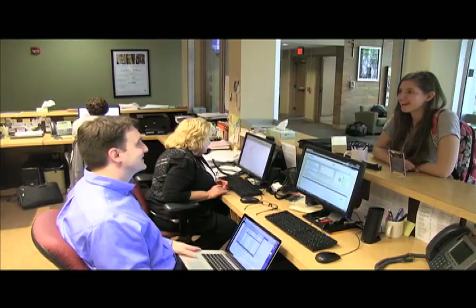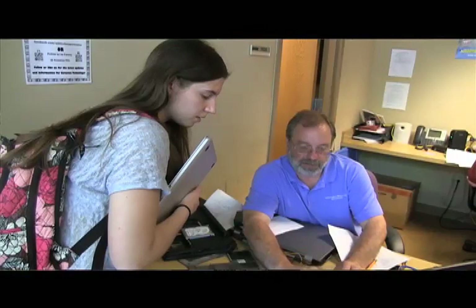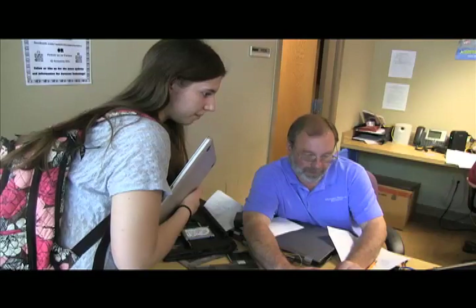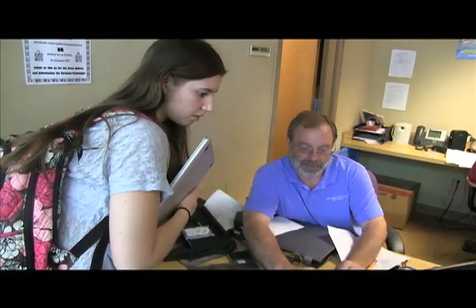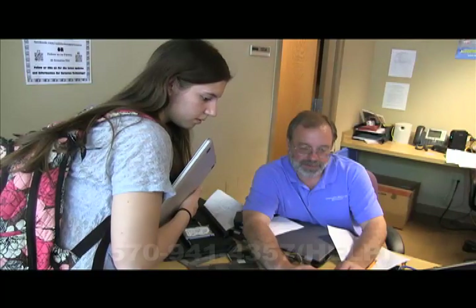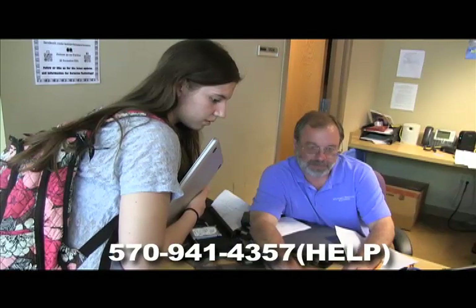Other laptop services include resolution of ResNet connection issues, virus, spyware, or adware removal, configuration of wireless internet connection, and software-related problems. Should students need assistance with any technology-related issues while on campus, a call to the Technology Support Center at 570-941-HELP is the first step.